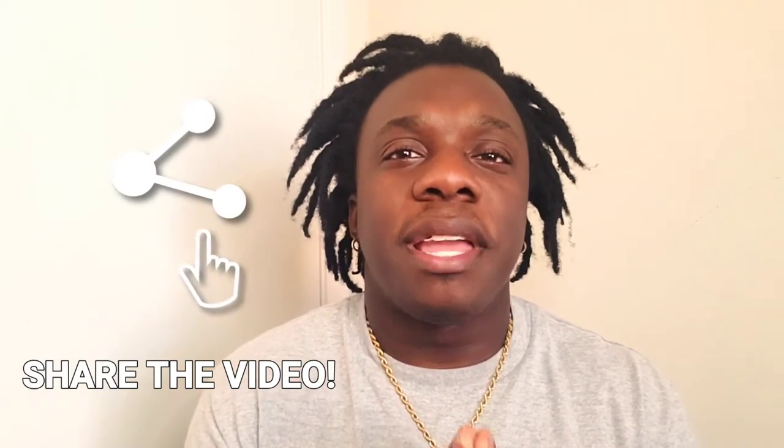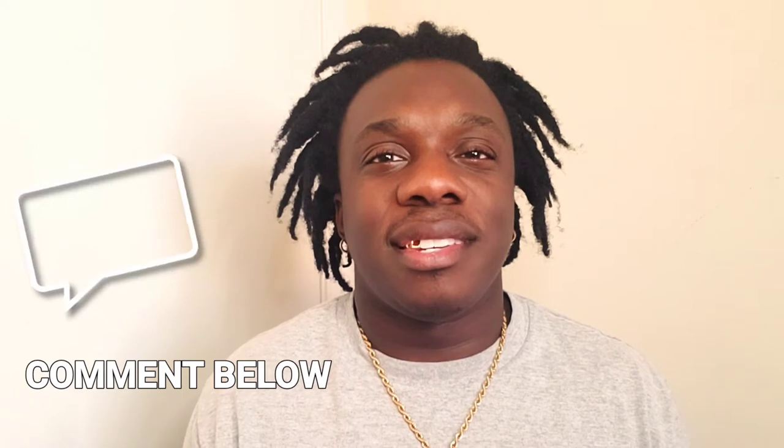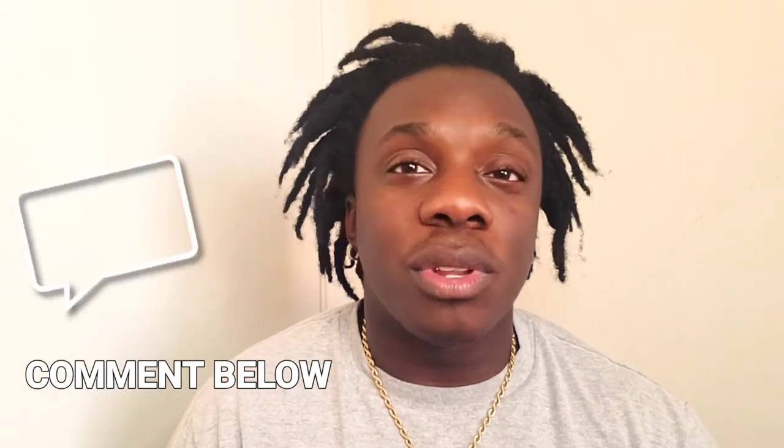I also want you to share this video. This may be of value to somebody, so please share this video to anybody — friends, family, whoever needs this information. And make sure you leave in the comment section if you hate when companies do this. Please leave in the comment section below, because I know I'm going to have a lot of people relate, because this irks me a lot.